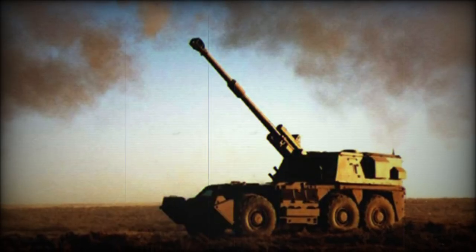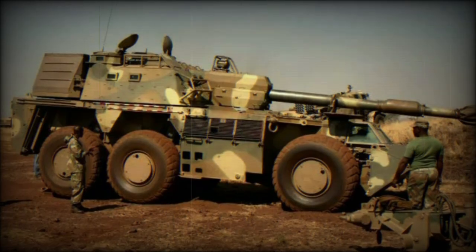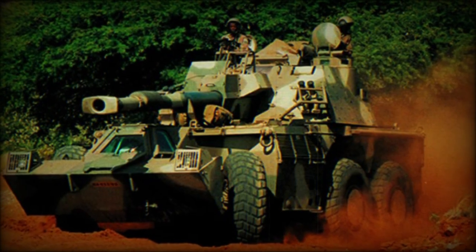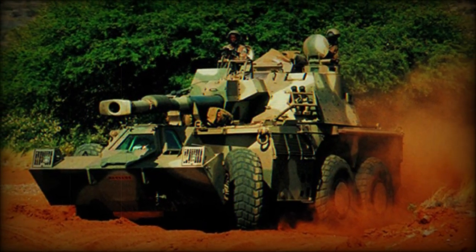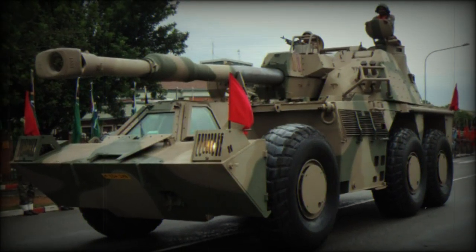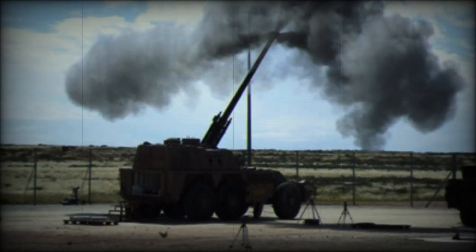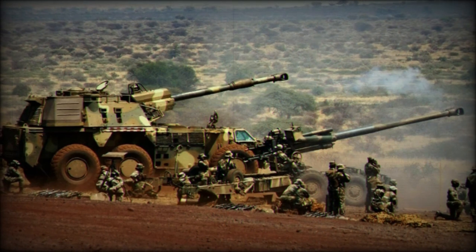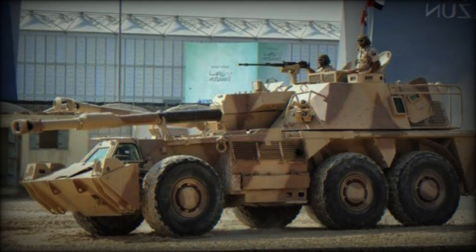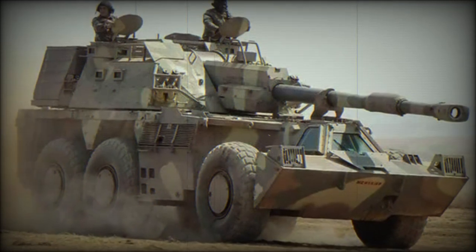The G-6 designation marks the original Rhino production variants already in service. The G6-52 extended range designation marks an upcoming improved form of the base G-6 that brings the operational crew down to five personnel, with a minimum crew of three possible for basic functions. Performance of both the gun and engine have been further increased, and smart projectiles figure into the G6-52 ammunition foray, allowing for multiple rounds to hit a single target area within seconds of one another. The G6-52 is currently under evaluation for possible serial production. The G-6 Marksman designation covers a British self-propelled artillery gun system development that utilizes the G-6 chassis fitted with a Marksman turret.